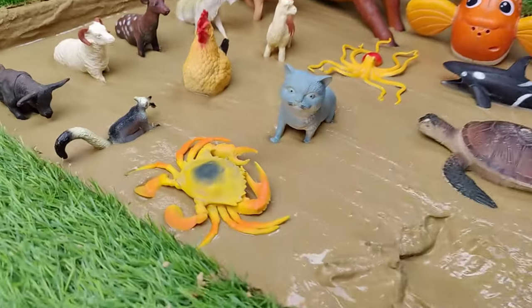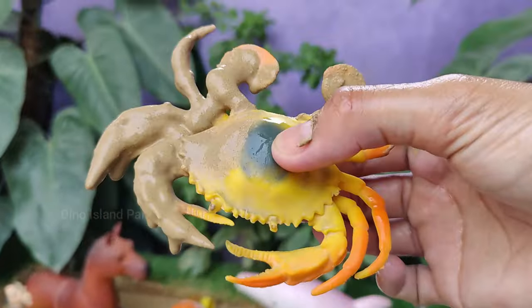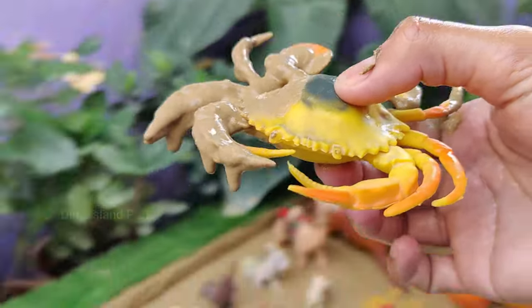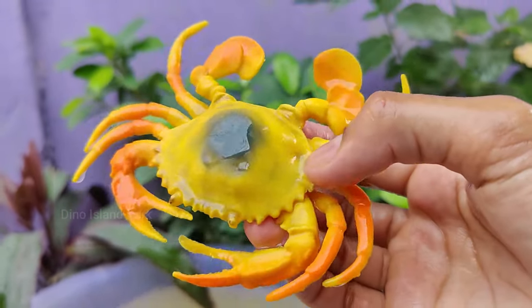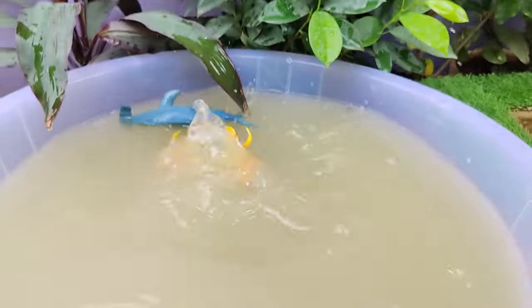The Ecological Importance of Crabs. In various cultures, crabs are often associated with different symbolism. In some cases, they represent emotions, protection, or cycle of change. Crabs are omnivores and their diet can include algae, plankton, detritus, small fish, mollusks, and other small organisms.